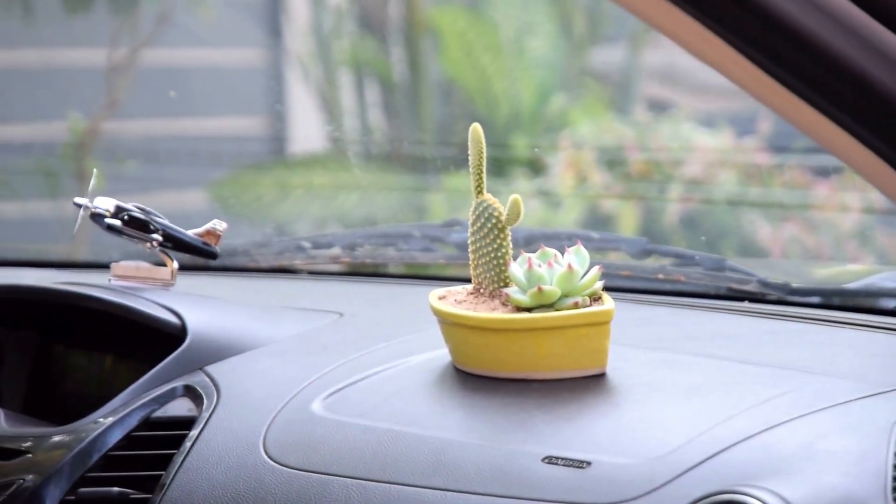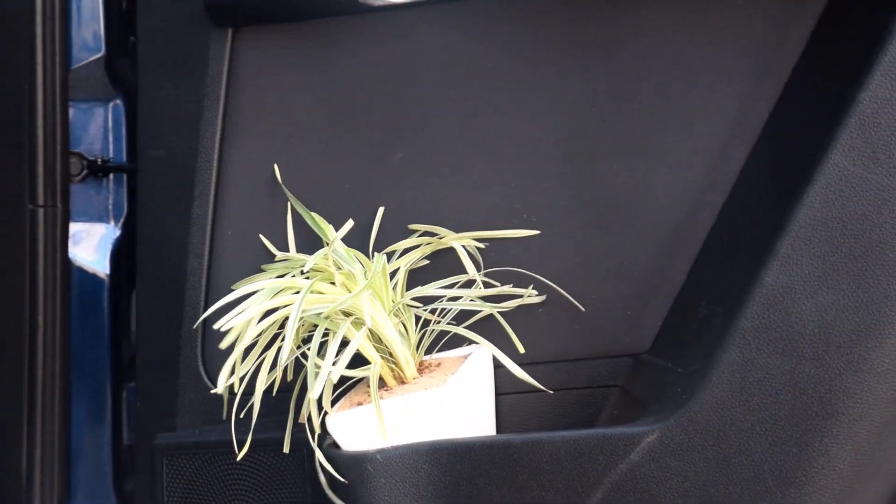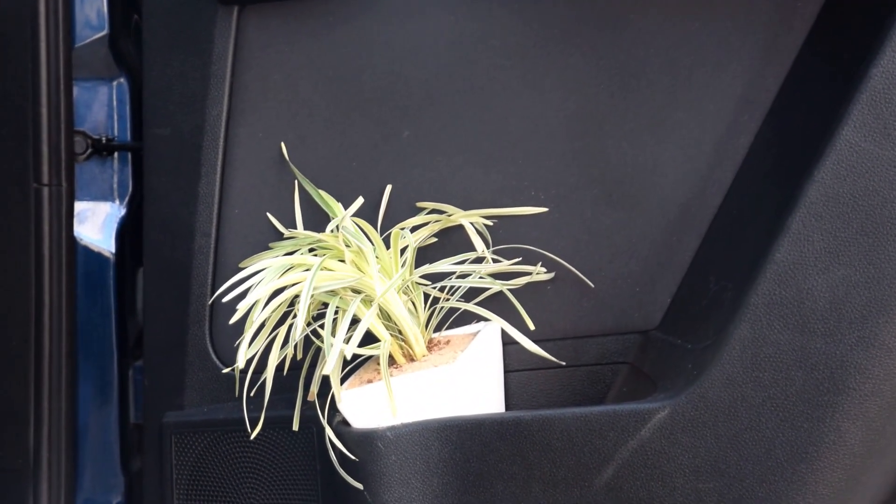If you're wondering if gardening is possible, then the answer is yes, if you keep a few guidelines in mind. There are some plants you can grow in a car to make for a mini-green environment inside.